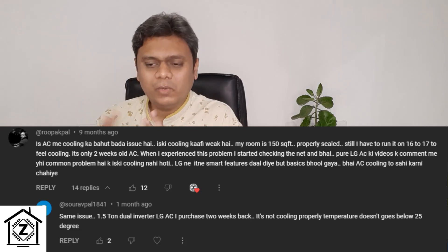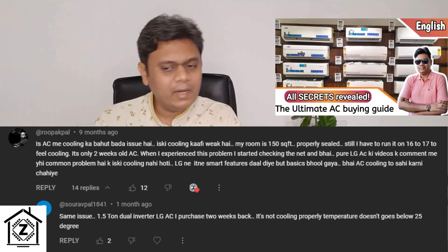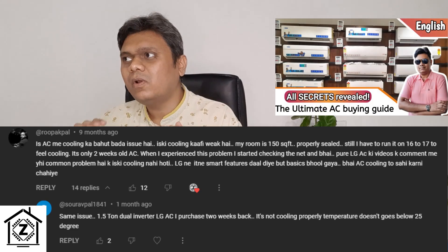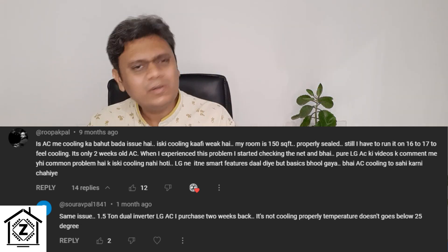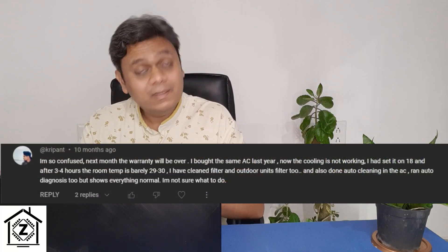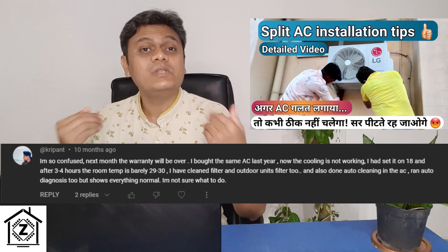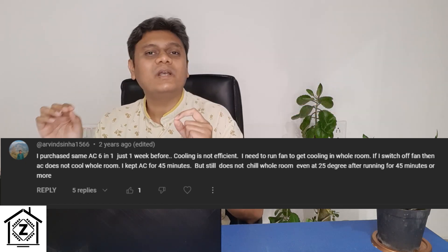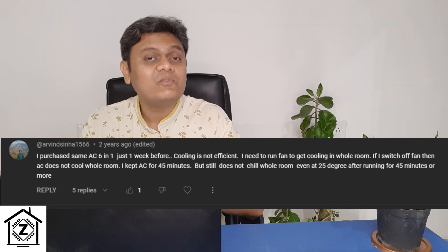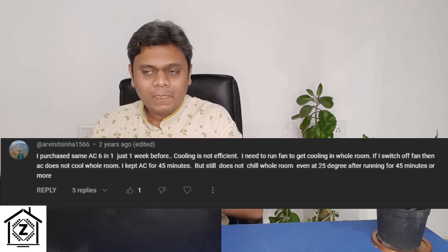They say: 'Sir, I bought a particular 1.5 ton AC after watching your guide because you suggested that for 150 square feet go for a 1.5 ton AC. So I bought it from my nearby mall, showroom, or from any online source, and then I properly installed it using your guide — but unfortunately after installing that AC I do not have any satisfaction with the cooling. The cooling performance is simply not there.'